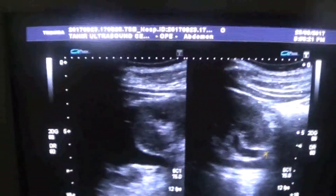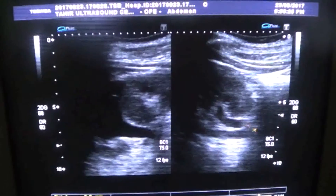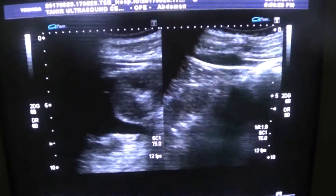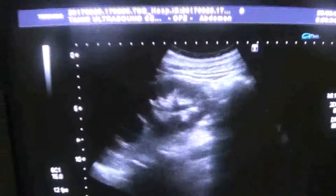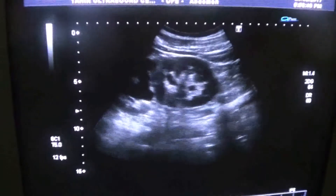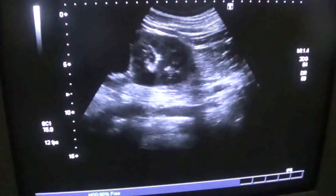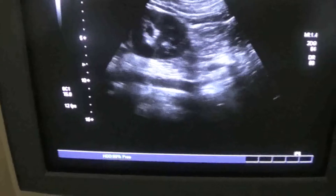So this is the lower pole, and this is the ureter; both are combining together. This is the case of a double collecting system. Tracing it further, I can very well see a calculus in the mid ureter.